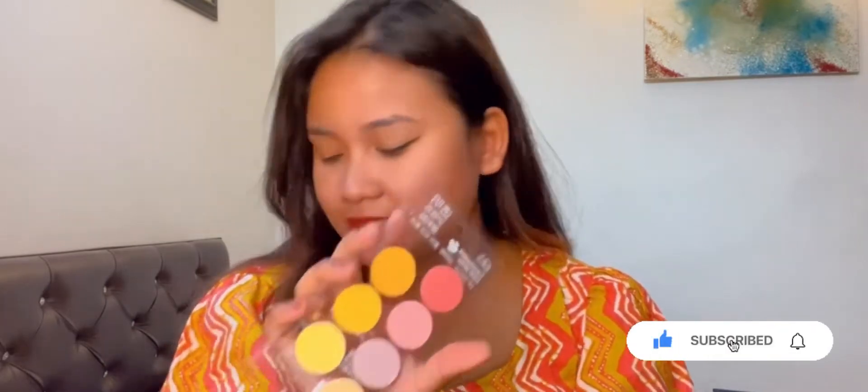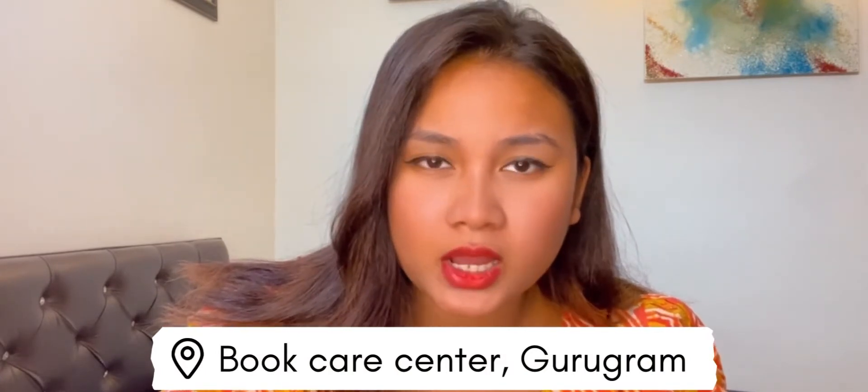These come in handy whenever you have very few words to write and don't want to waste the other half of traditional square sticky notes. They are aesthetically cute and priced at rupees 75. I've been looking for these stationeries for a long time and visited two or three stores. The first is Book Care Center in Gurgaon — if you live there, you can go get these kinds of items and they have a good collection.